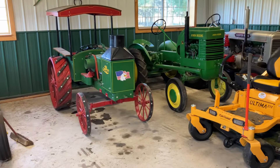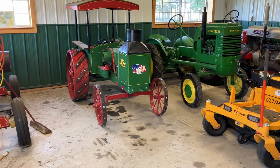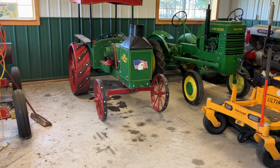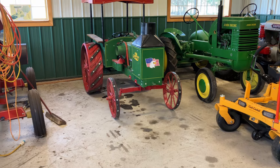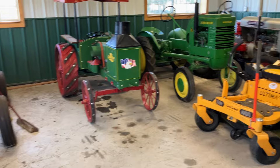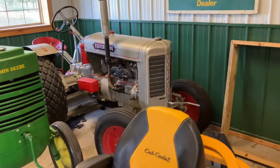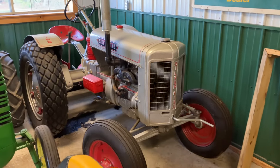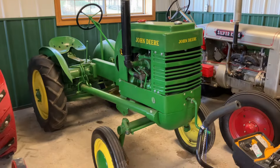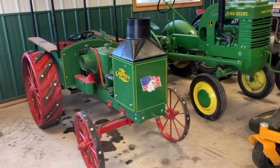In this corner here was the Minneapolis Moline U. That went to my nephew Mike. And the John Deere A-wide sat there where the Rumley Oil Pull Replica is — that went to my oldest son Steve Jr. The Silver King back here in the corner — that will be going to my niece Adrian. And then the John Deere L will be another one that goes on the auction sale, as well as the Rumley Oil Pull — that's a replica.